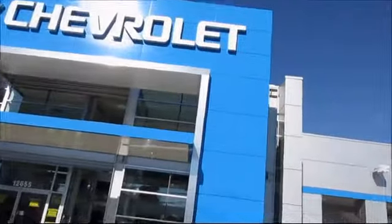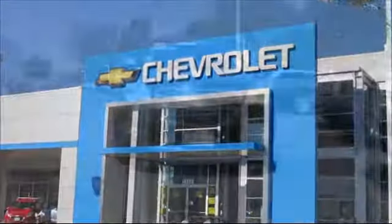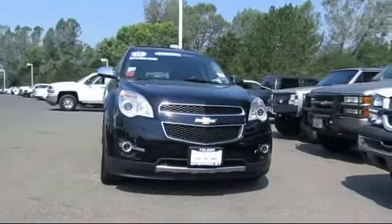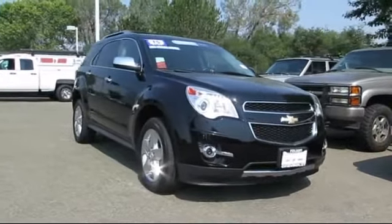When it comes to pre-owned cars, trucks, and SUVs, the best place to buy is here at Folsom Chevrolet. And here's another example of a great Folsom Chevy vehicle, and it comes equipped with Bluetooth smartphone integration,